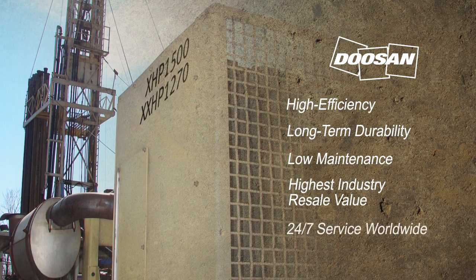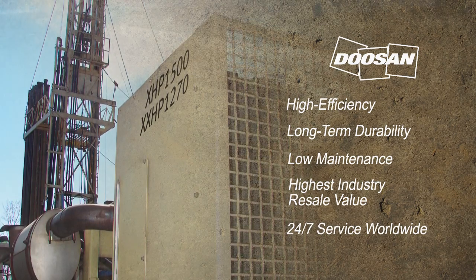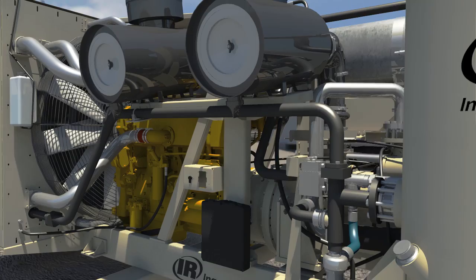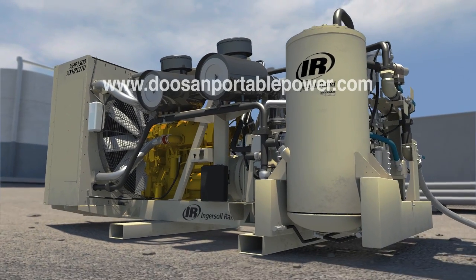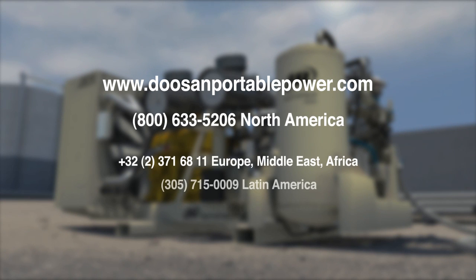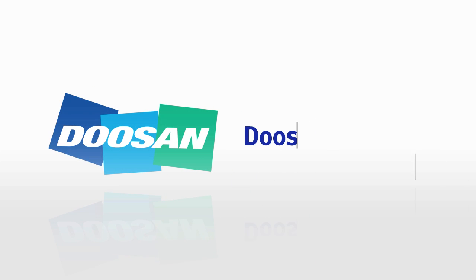Plus Doosan's 24/7 customer service that keeps global businesses on the move. To learn how the XXHP compressor can impact your drilling business, visit DoosanPortablePower.com or call 1-800-633-5206. Doosan Portable Power — drilling to new depths every day.